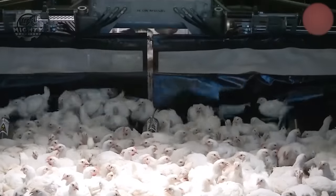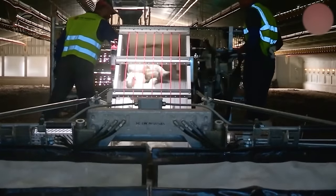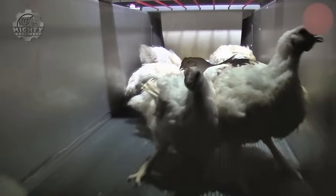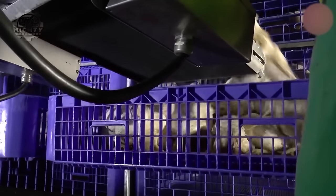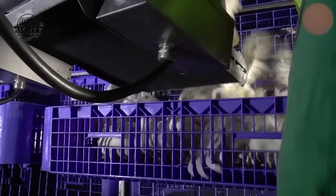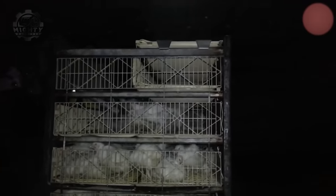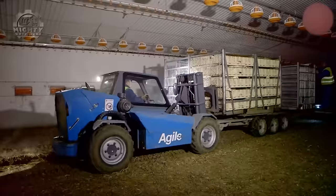This machine can handle 16 to 26 tons per hour. Despite having such a high productivity level, it only requires 3 to 4 operators due to its automation and user-friendly design. It also takes pride in its design, which significantly reduces the physical labor involved in chicken loading.